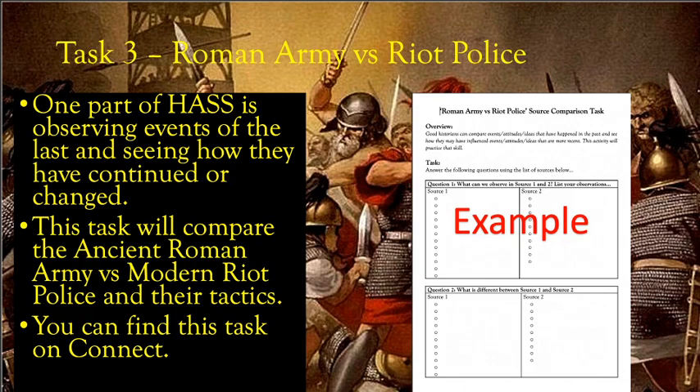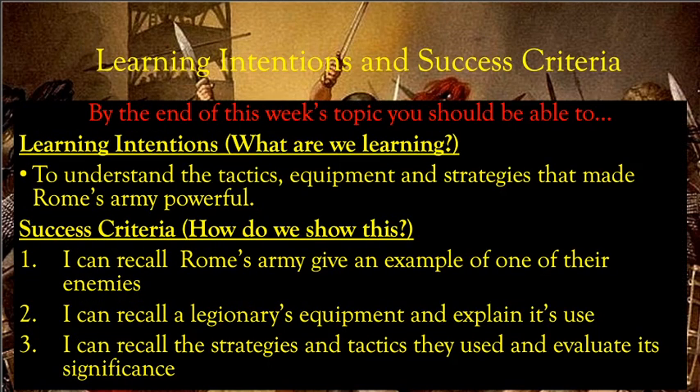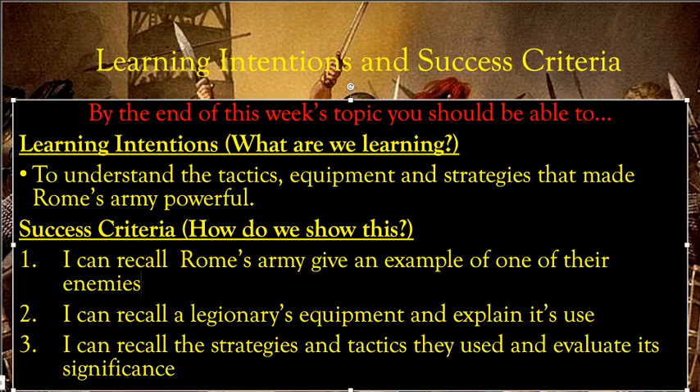That's the end of part three. Before you do the task, let's check back on our learning intentions. By the end of this week, have you understood the tactics, equipment, and strategies that made Rome's army powerful? Hopefully yes — after part one on Rome's army, part two on the Roman legionary, and part three on Roman tactics. Can you recall Rome's army and give an example of an enemy? Can you recall a legionary's equipment and explain its use? Can you recall strategies and tactics and evaluate their significance?